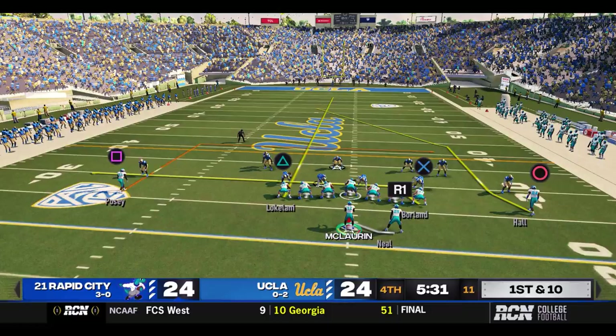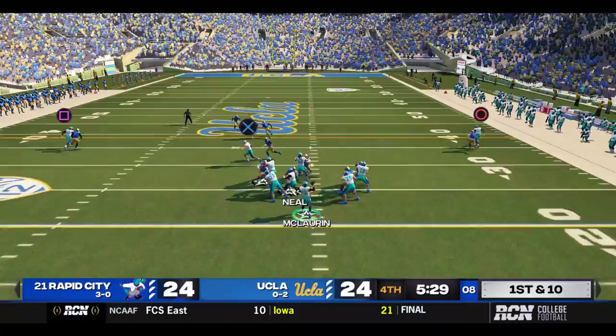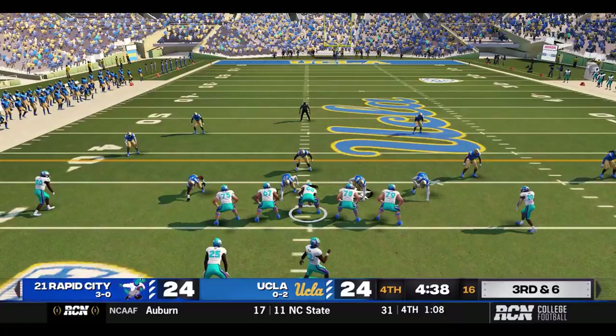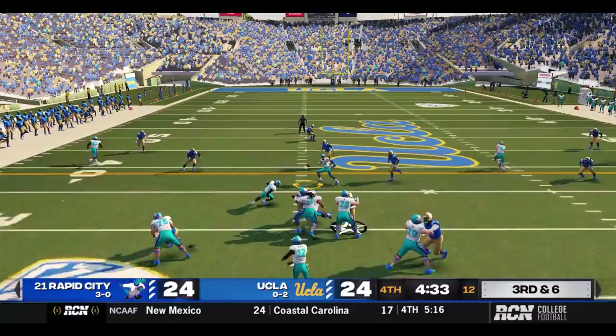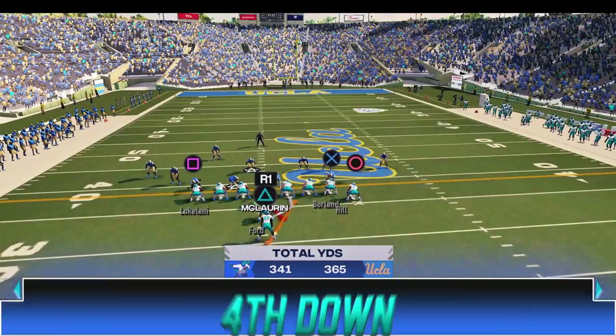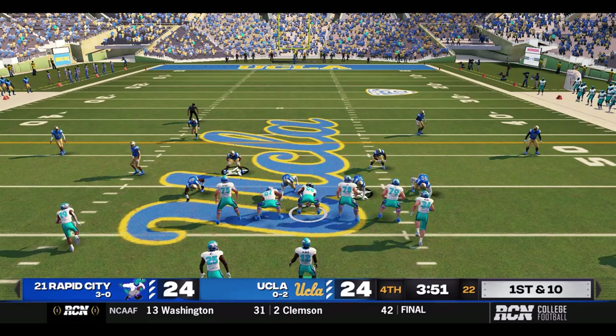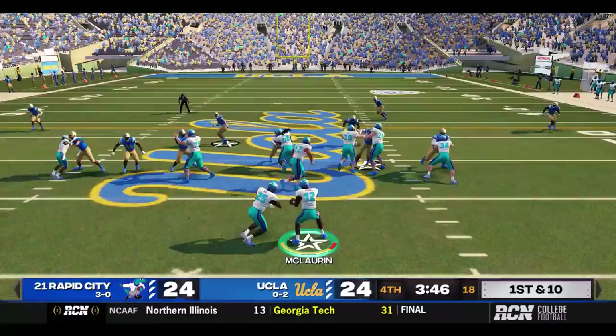Rapid City ball — five minutes and 31 seconds left in the game, all tied up. Play action — blitz is coming, McLaurin gets rid of it quickly to his tight end Moreland for six. Read option — McLaurin was supposed to give it off and kept it instead, and he'll lose three. A big third and six. McLaurin over the middle to Leiborin — just short. Fourth and inches, and Rapid City is leaving the offense on the field. Neal up the right side — first down! What a ballsy call from Galloway.